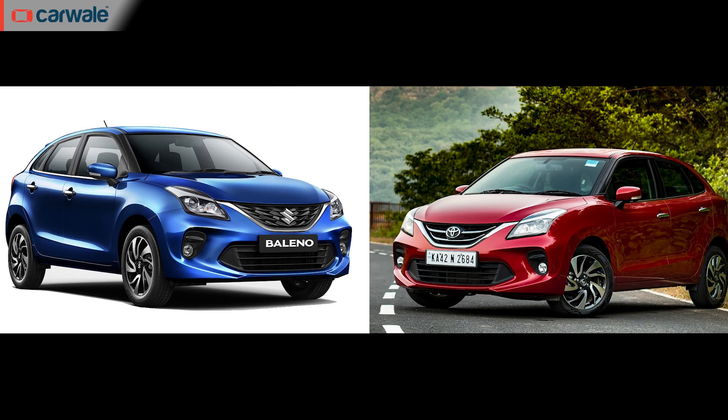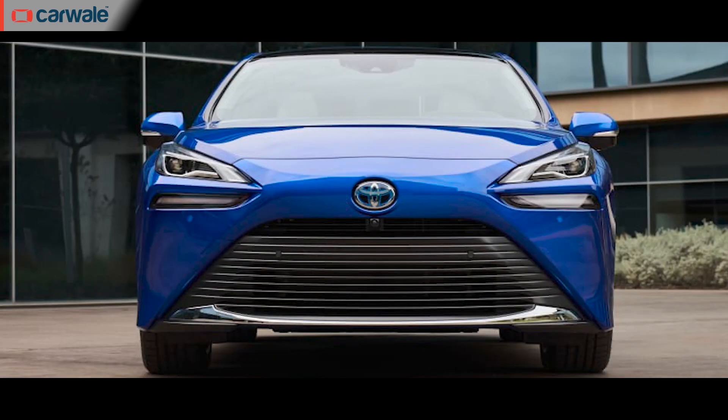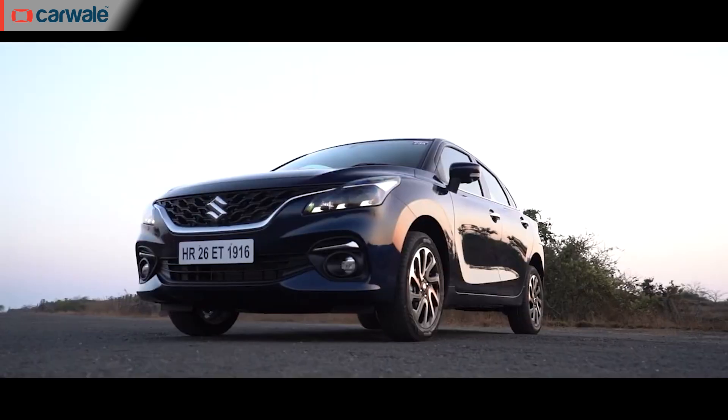When Toyota introduced the Glanzar almost two years back, we all complained that there were no efforts taken on Toyota's part to at least differentiate it from the Baleno — the grilles and logos were changed and Toyota called it a day. Thankfully, that's not the case with the new one. If you are familiar with the international models from Toyota's stable, you'll be aware of their modern design language, and the newer design of the Baleno's grille and headlamps has helped Toyota impress upon the same in the Glanzar.